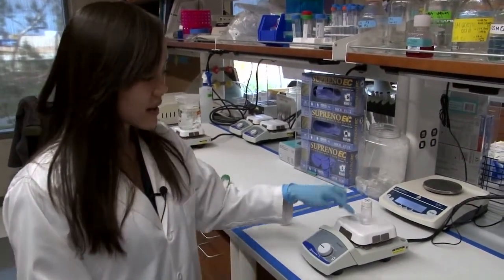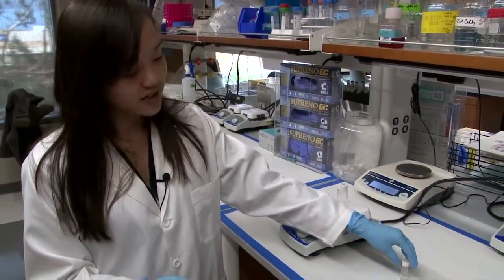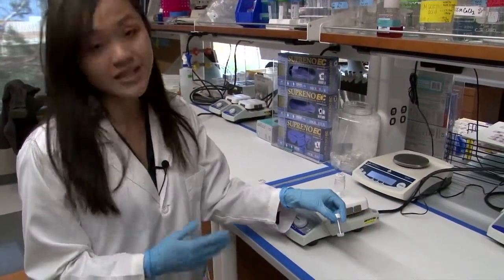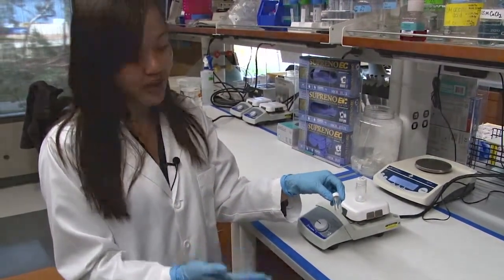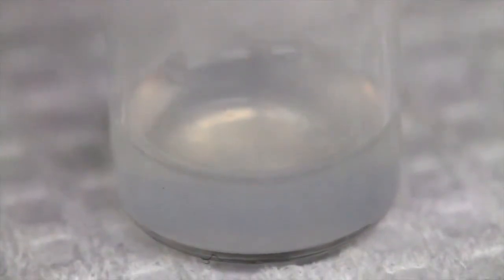And then finally, we take the liquid form of this and we inject it into the heart, into damaged heart tissue, and once the liquid hits body temperature, it forms a gel that looks like this, and it no longer flows anymore.